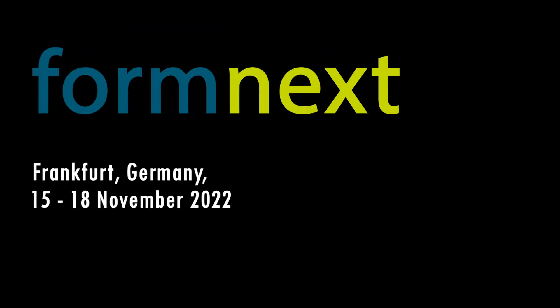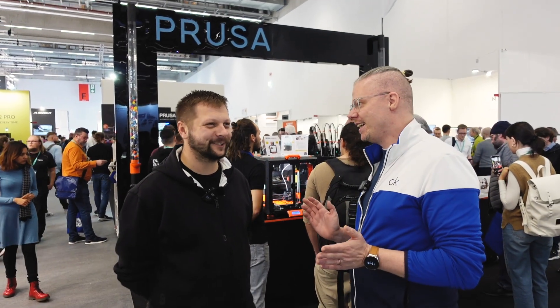We are now at the Prusa stand. My German is English — this is so bad. Welcome! That was the German introduction. I hope you understand every single word I said. Not a word.